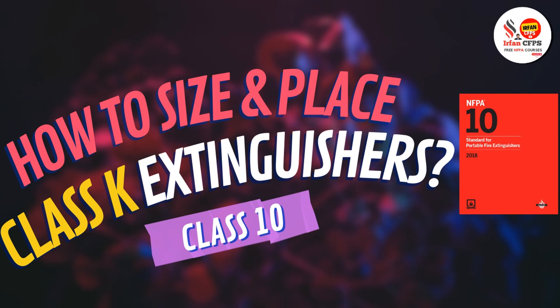Hello and welcome to Irfan CFPS YouTube channel. In today's session, we are going to discuss about class A rated fire extinguishers.